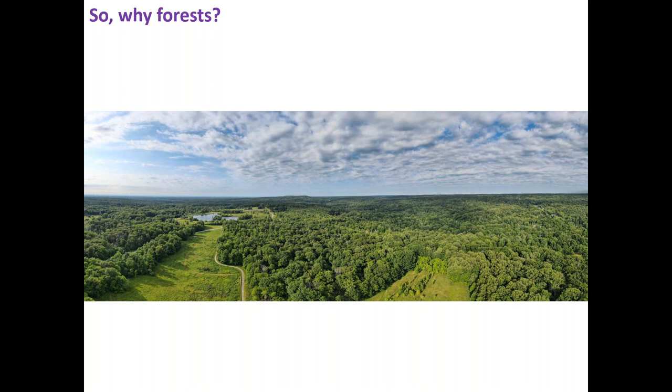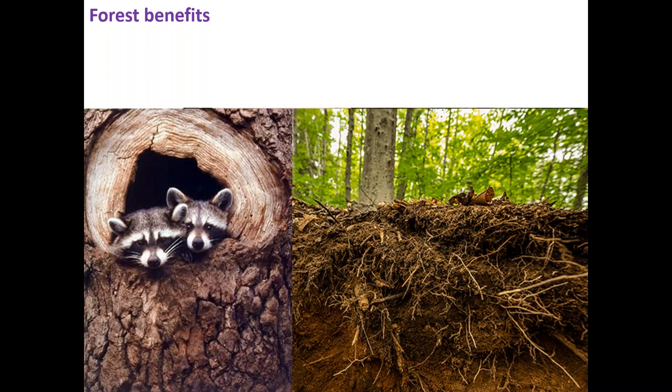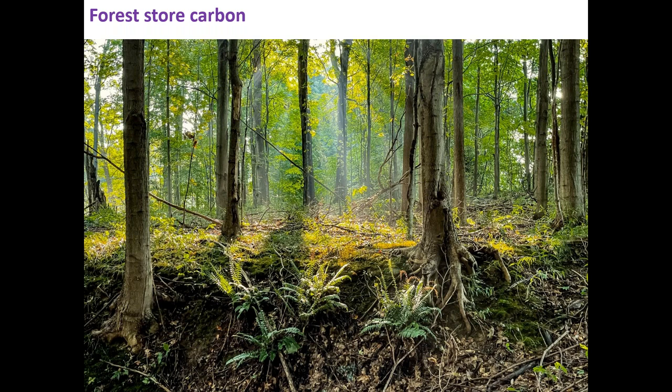Forests provide really critical services: home to wildlife, preserving and conserving healthy soils, controlling movement of water across the landscape and helping us maintain cleaner waterways. And a really big and important one - forests are really important sinks for carbon. When we think about climate change and stemming the tide of warming, forests are storing lots of carbon both in the living biomass and in the soils.